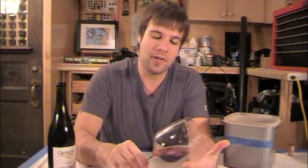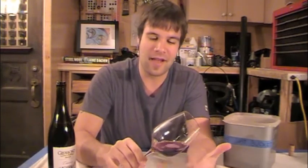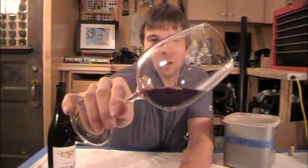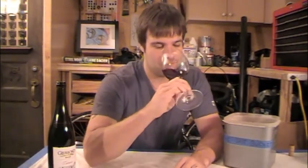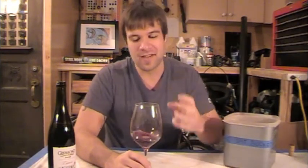The Glorioso Rioja is Tempranillo-heavy — this one I believe is a hundred percent Tempranillo. Looking through the glass, it's a nice lighter-colored wine, not gloopy over the top. I like that. Crianza means the infant of the different classifications, and this is a very youthful style of wine.